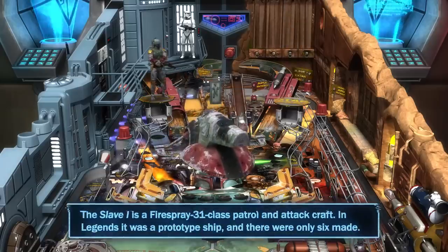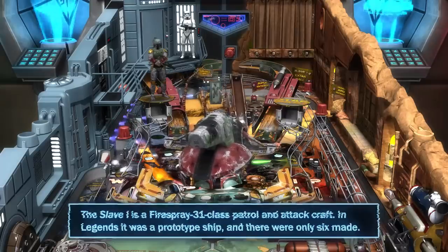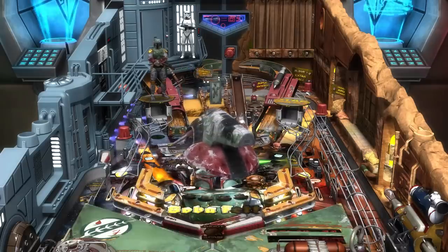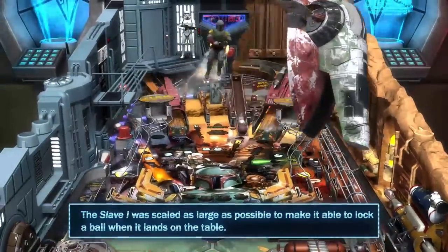The Slave I is a Firespray-31-class patrol and attack craft. In Legends, it was a prototype ship and there were only six made. The Slave I was scaled as large as possible to make it able to lock a ball when it lands on the table.